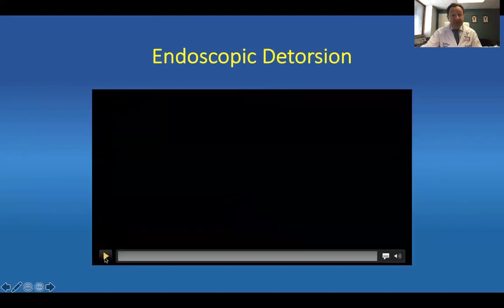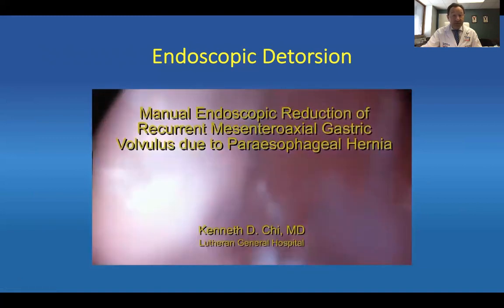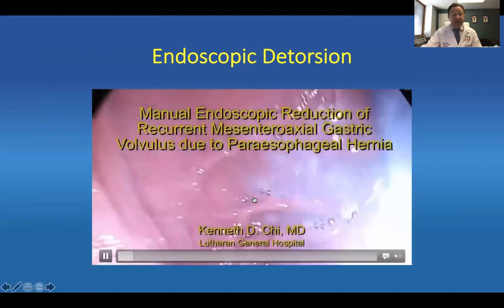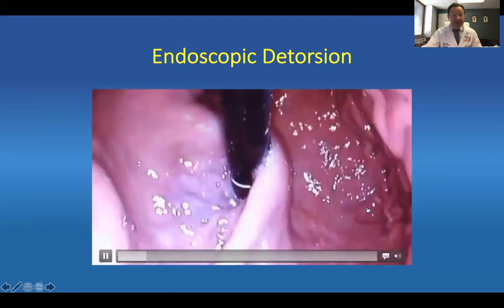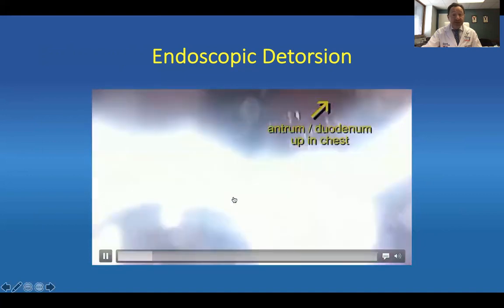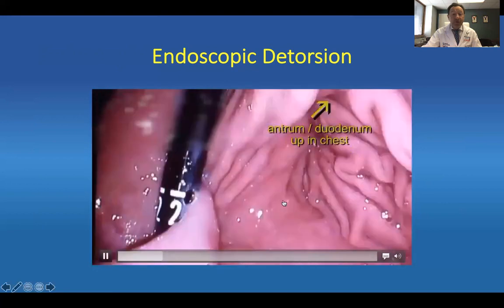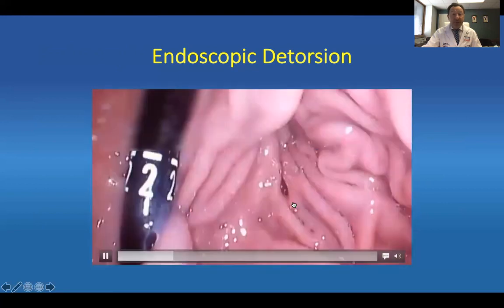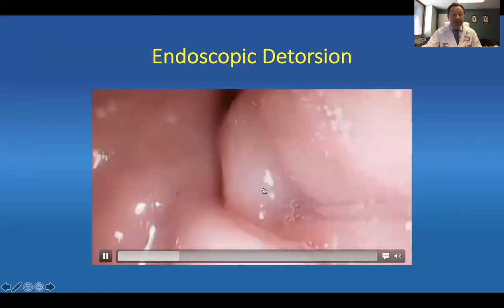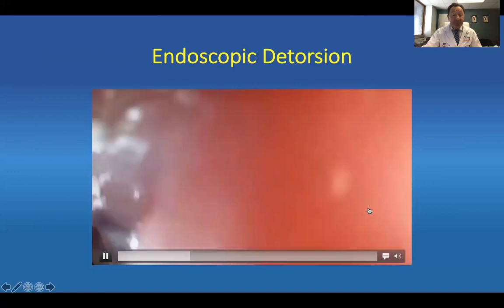Here's a video of a detorsion that I borrowed from a colleague of mine, Dr. Candice Chi at Lutheran General. It's a lovely video — Dr. Chi does a wonderful job. You can see the stomach has entered complete retroflexion view, and the antrum and duodenum are almost always right next to your stomach. You have to use the entire scope, pave it out, use some suction, and finally intubate right here, which is the duodenum.